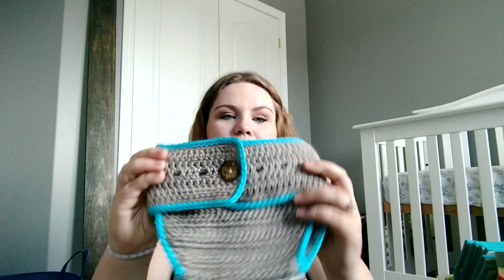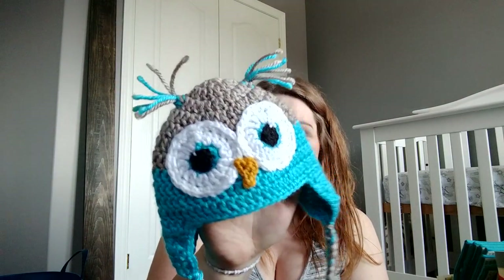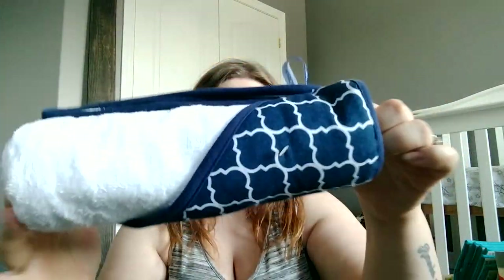My little cousin got us this picture sleeping set — it came with the bottoms for the diaper and then this is the cutest thing ever, a little owl. I can't wait to take pictures in that. Then we have some towels — a print hooded towel, a blue chevron one, and a blue lattice one.